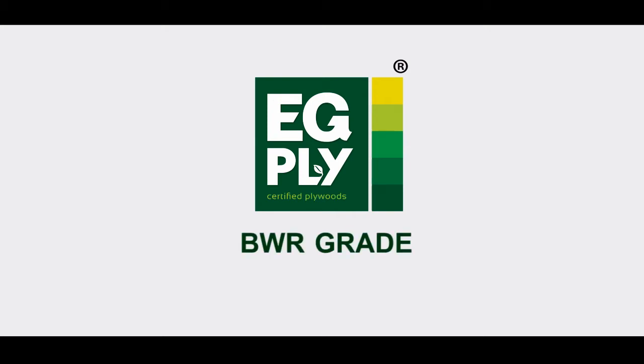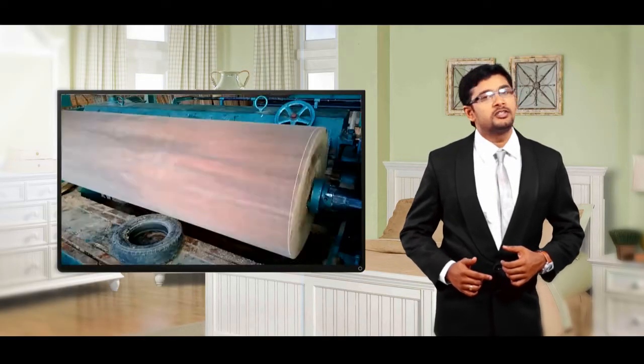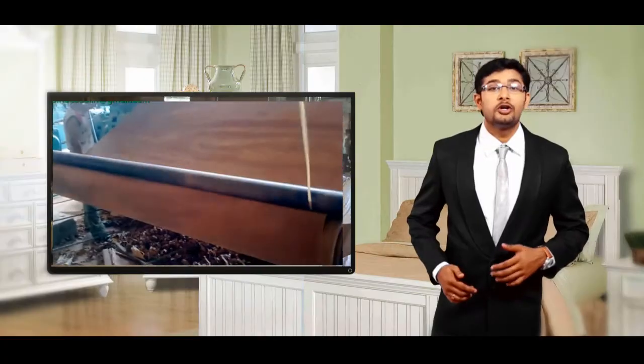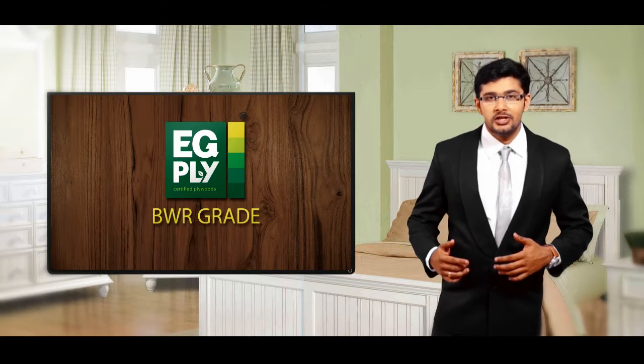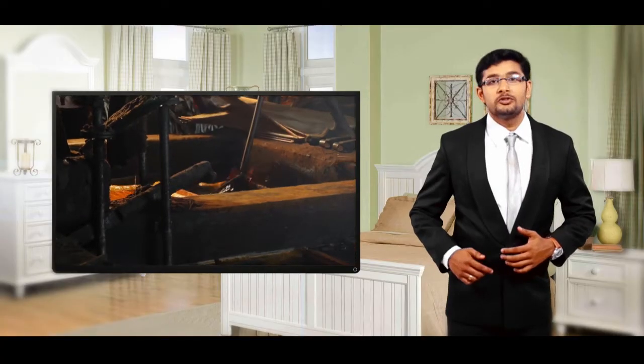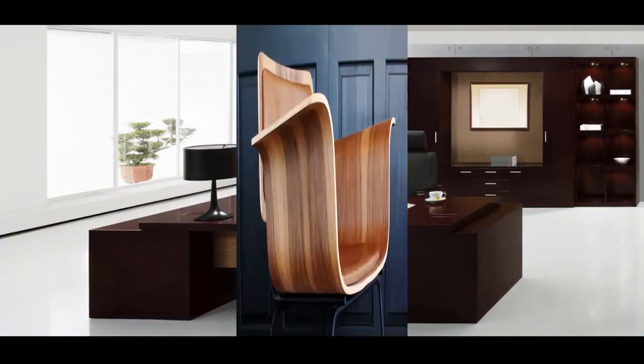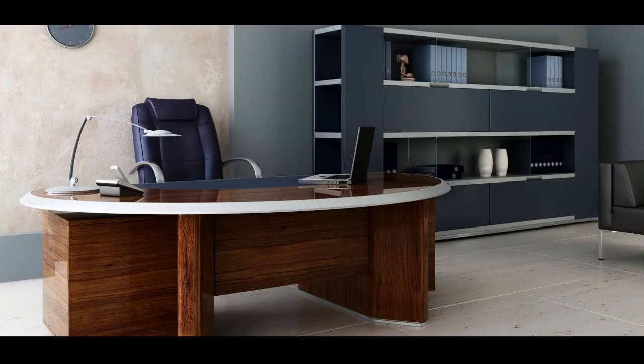EG BWR Grade. In a world that demands rough and tough combinations, boiling water resistant — aka BWR Grade Plywood — takes the cup of the cake. Made from 100% hardwood, EG BWR Grade Plywood is set apart from the rest on account of its dimensional accuracy, extra sturdiness, resistance to boiling water, heat and high temperature. Certified IS-303 by the Bureau of Indian Standards, EG BWR Grade Plywood's fine finish with excellent heat and water resistance will prove a fine fit for furniture and exterior paneling.